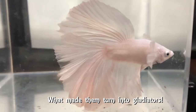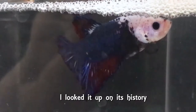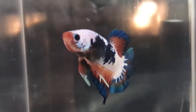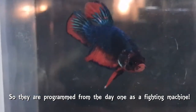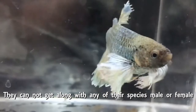The other had more holes in his fins since he has a thick, lavish skirt to begin with, and the only damage was more holes in it. What made them turn into gladiators? I looked it up. The Betta got its name from an ancient clan of warriors called the Betta. So they are programmed from day one as a fighting machine. They cannot get along with any of their own species, male or female.